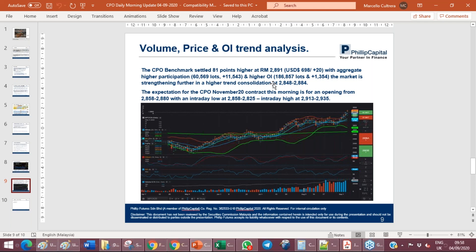Moving into the volume, price, and open interest trend analysis: the benchmark settled 81 points higher at $28.91, approximately $19 to $20 higher, with aggregate higher participation to 60,569 lots — very decent volume — with an increase of 11,543 lots, quite remarkable intraday. Higher open interest by 1,354 lots at 186,857 lots, showing further strengthening and higher trend consolidation between $28.48 more recently into $28.84. The expectation for the CPO November 2020 contract this morning, based on my last reading of the Dalian — still very much at 5928, still 26 to 28 points lower.